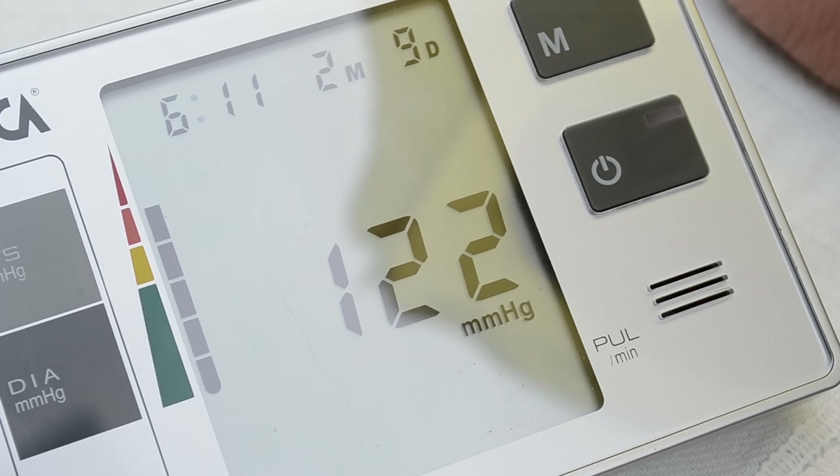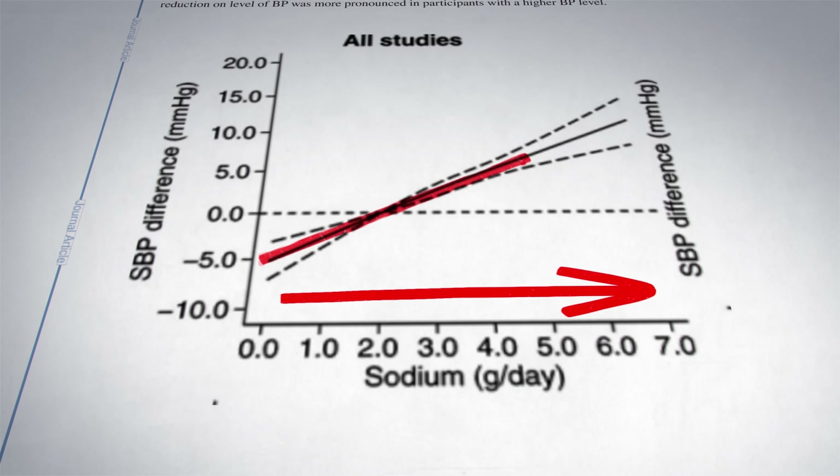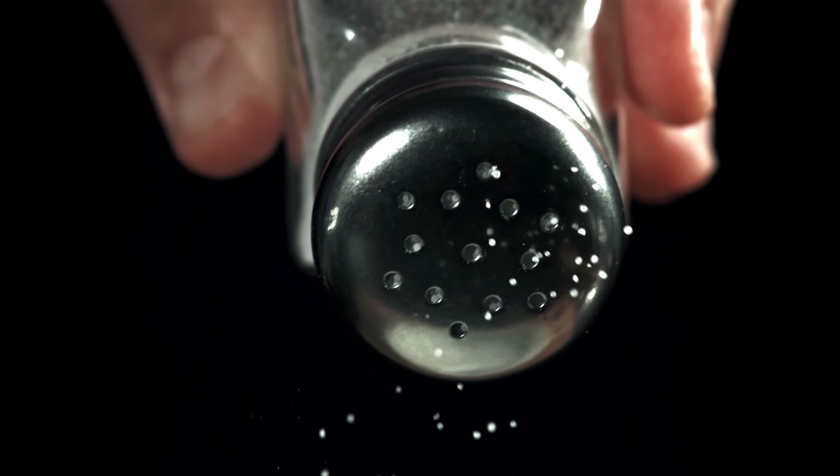While potassium is the hero, sodium is the villain. Most of us eat way too much sodium, and that's a big reason why many people have high blood pressure. The American Heart Association says we should have no more than 1,500 milligrams of sodium per day — that's less than a teaspoon of salt. A study combining 85 different trials showed that as sodium intake goes up, so too does blood pressure. And it's not just the salt shaker on our tables — most of the sodium we eat comes from processed foods and eating out. So start reading those labels, choose low-sodium options, and cook at home where possible so we can control our salt intake.